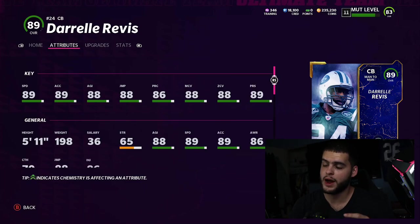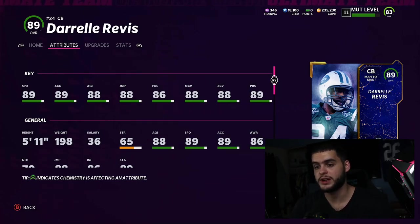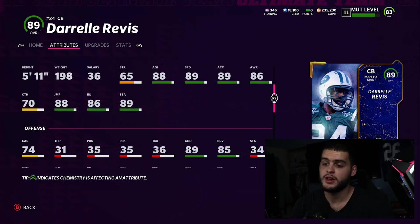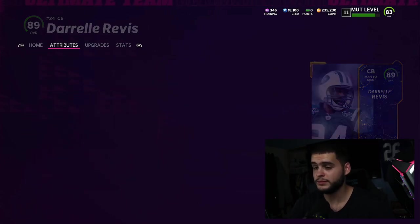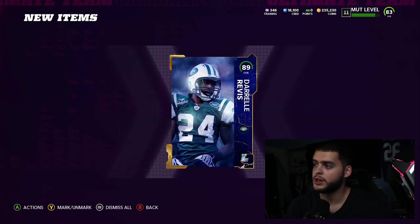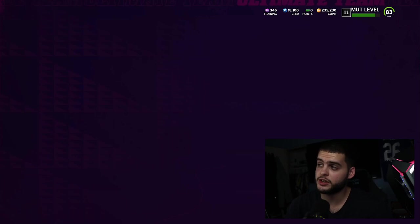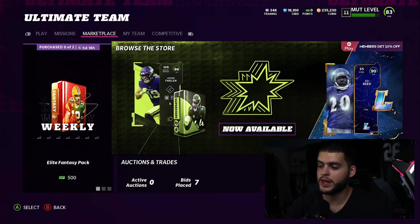Darrelle Revis is gonna be long-term as well. I think I have to power him up because if you don't, you won't get the press, zone, or man coverage abilities — that's what you want. With speed at 90 plus strategy cards getting him to 91, you need all those things. He's gonna have 90 change of direction, and ideally I'd pair him with a better Deion Sanders at some point. Press is pretty good this year.